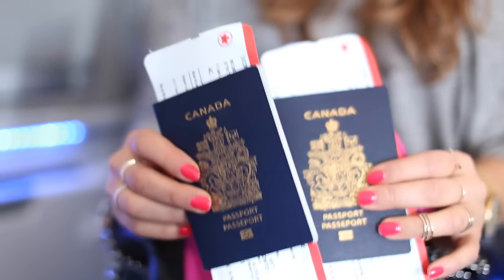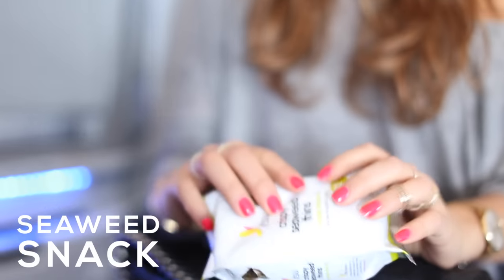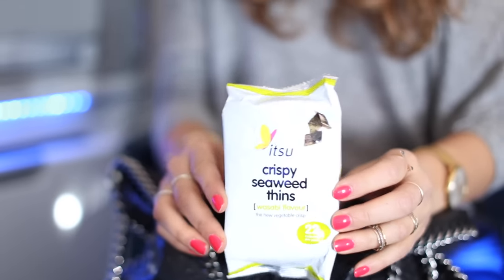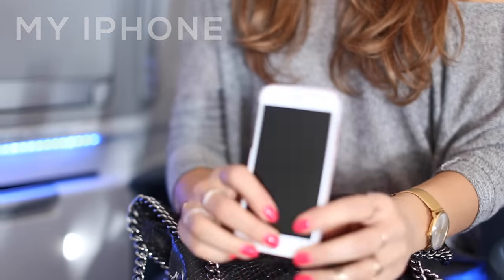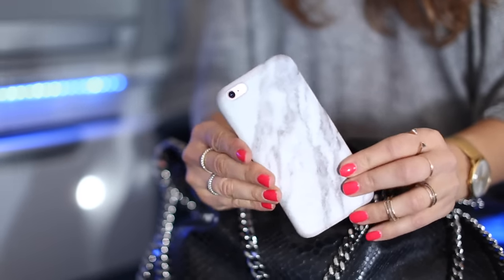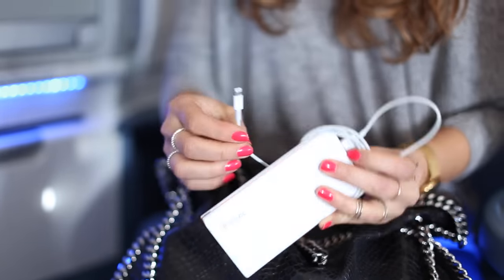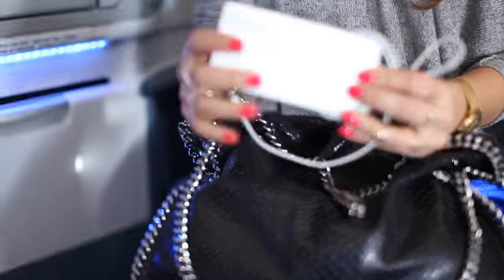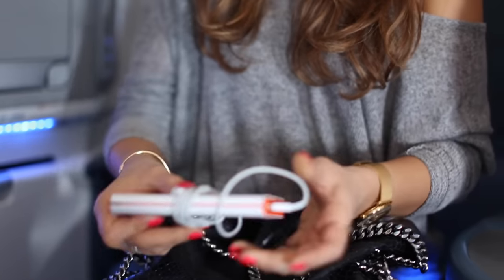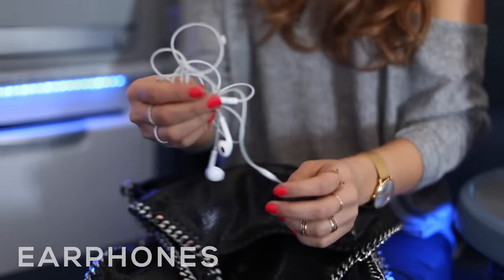I've got a nice passport cover that my sister Leila gave me years ago, and then of course my Canadian passport — I'm a Canadian citizen even though I live in the UK. I also have a snack: my favorite seaweed snack with wasabi flavor. And of course my iPhone, because where would I go without it? I also have an amazing external battery charger that can fully recharge my phone three times — absolutely amazing.